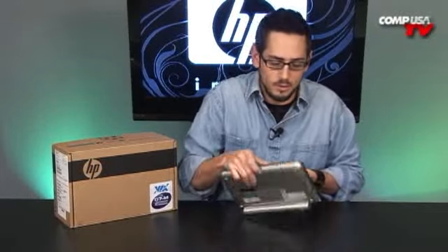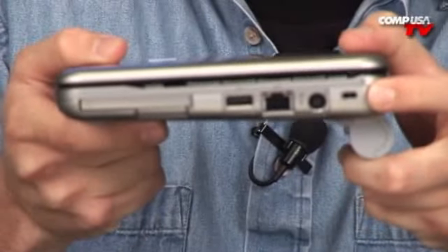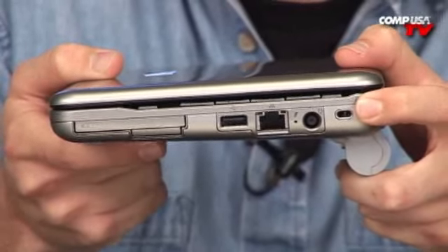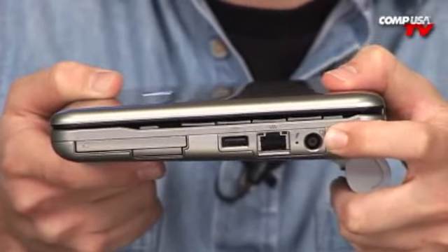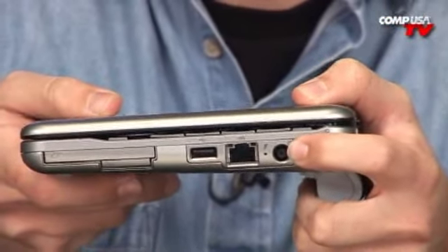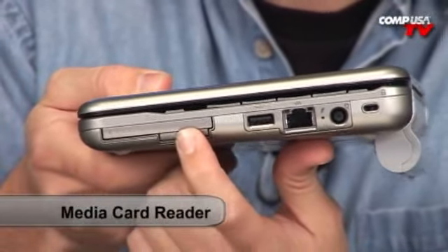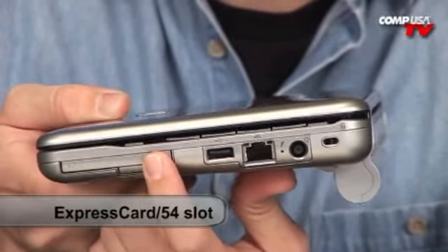Let me give you a walk around this thing. Starting off, this right there is a Kensington lock. You will probably never use it with this device because it's very mobile and it's going to stay in your pocket or in your bag, but it's there in case you need it. Moving on down the line, here's where your power goes. Right here you have Gigabit Ethernet and of course USB 2.0. And then here's the good stuff — you get an SD card reader right there and an ExpressCard slot right there too, which are going to be pretty useful on this little device.